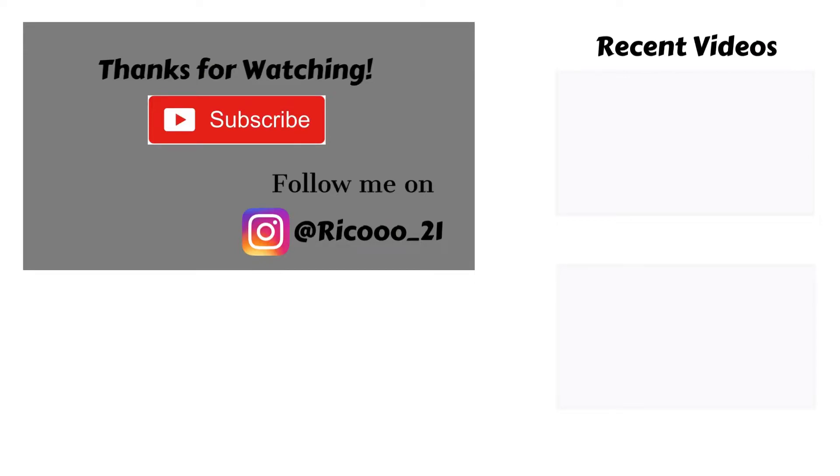Thanks for watching everyone. If you enjoyed this video and its content, please don't forget to hit the subscribe button and show me some love by clicking the like button. Also, don't forget to follow me on Instagram. If I missed anything or you have questions, please add your comments below. See you next time.